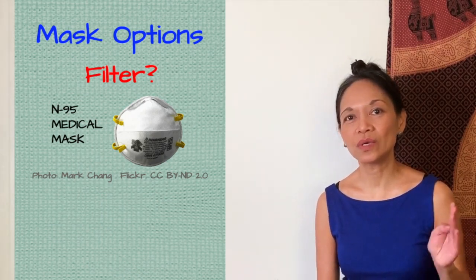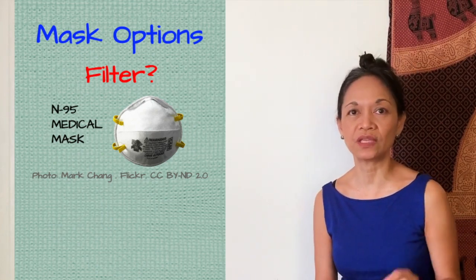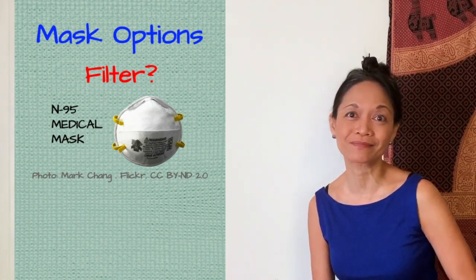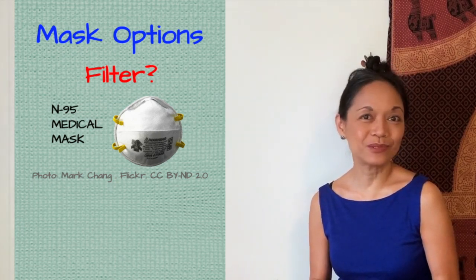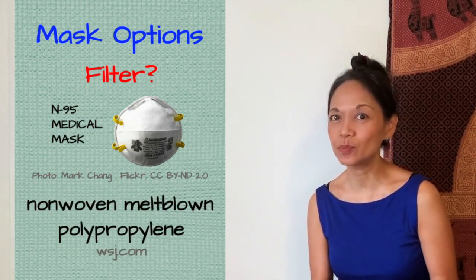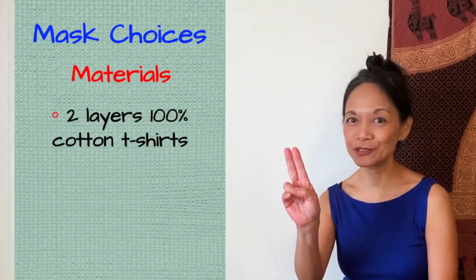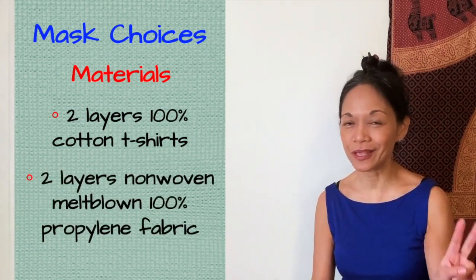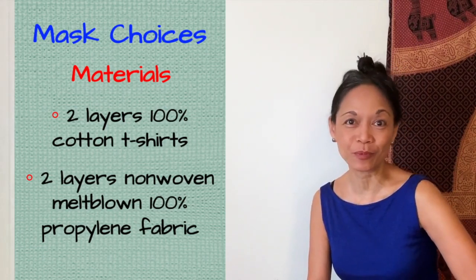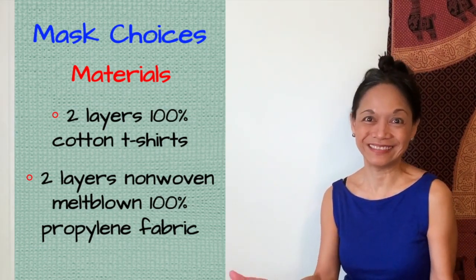In the end, I decided to find out what materials are used in N95s. For those of you who don't know, the N95 is the most protective of the medical masks. A very common fabric used in N95 masks is non-woven, melt-blown polypropylene. I chose for my mask materials two layers of t-shirt fabric and two layers of non-woven, melt-blown, 100% polypropylene for my filter — because, N95.